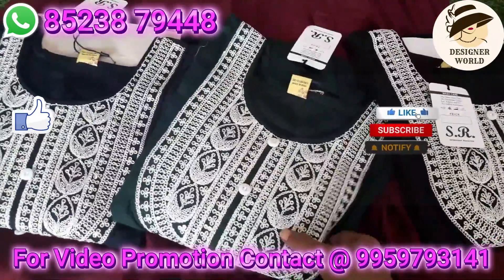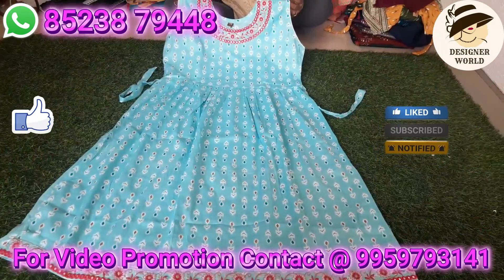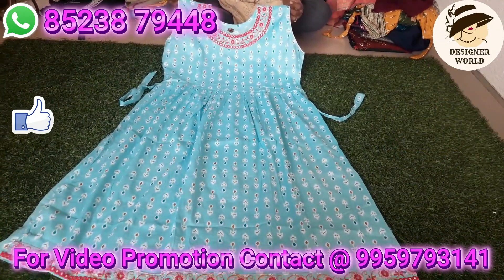Share the screen and paste the picture on WhatsApp. If you have a picture, you will be able to check availability and place your order.